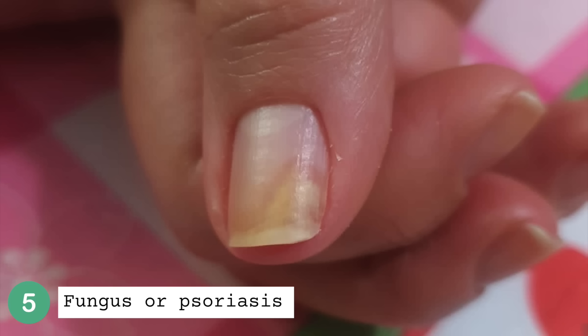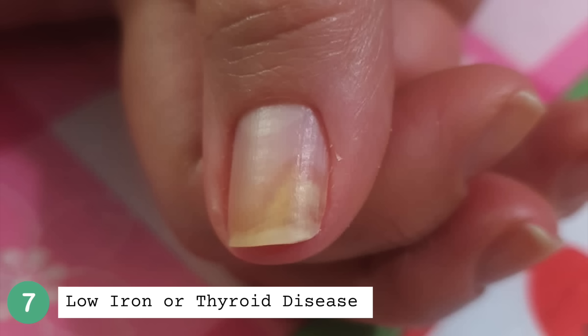Onycholysis can happen due to fungal infection and psoriasis. It's usually very difficult to tell by looking — normally the doctor will take a sample to check for fungus. Some medications, like certain antibiotics or naproxen, can make a person have abnormal sensitivity to light, and you can get a sunburn under the nails, which can cause onycholysis. It can be a sign of iron deficiency or thyroid overactivity, but this is rare, and in that case usually all nails are affected.